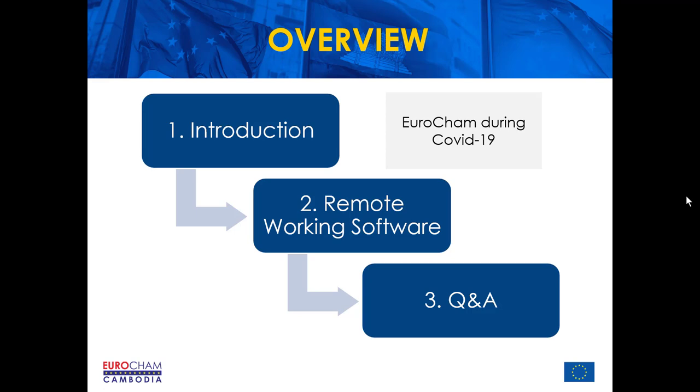We are happy to answer questions related to remote working. Questions will be addressed at the end of the presentation and you can type them at any time into the chat box on the bottom right of your screens. Any questions we cannot answer due to time constraints will be subsequently answered via email. This webinar will be published on the Eurocham YouTube channel, and registered participants will receive a link once it's complete.